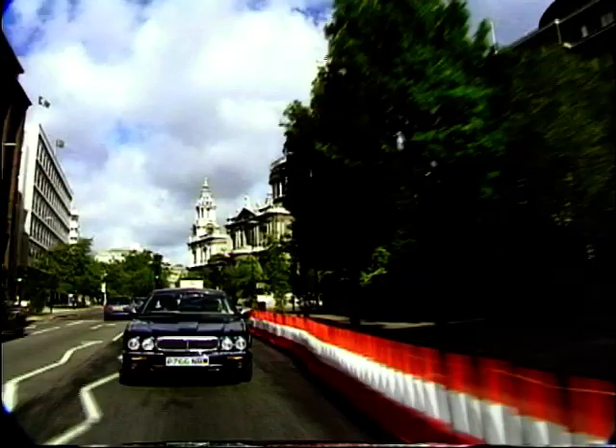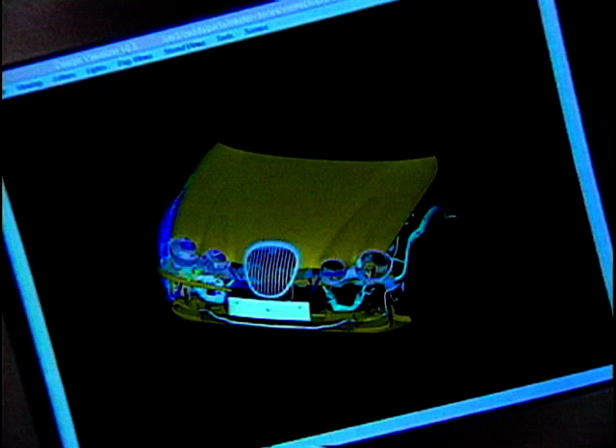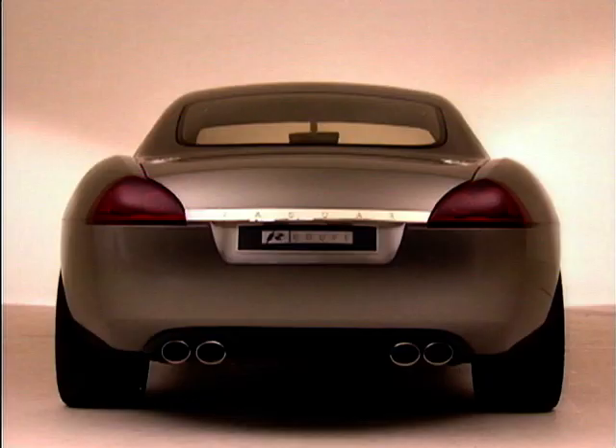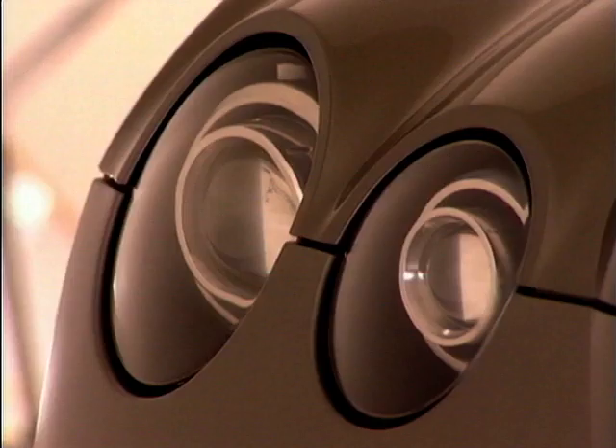Have you heard the expression, a picture is worth a thousand words? Well, when Ian Callum joined Jaguar as head of design, he was asked to put together an extended report on his views on the design future of the marque. But instead of relying on mere words to make his point, he created a concept car — the R Coupe. Going into Jaguar, you have to make a statement, you have to write out your manifesto. As a designer, you don't write it out in great reams of writing — you produce a concept car that says, this is the basis of how I want to work in the future.